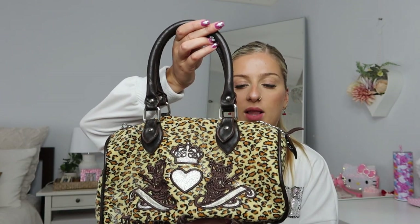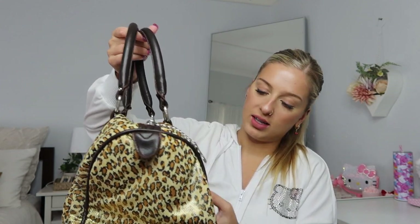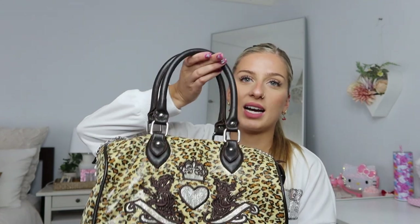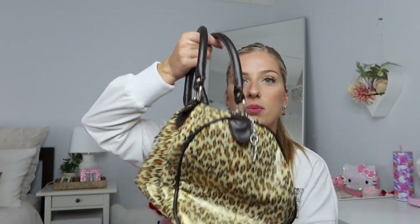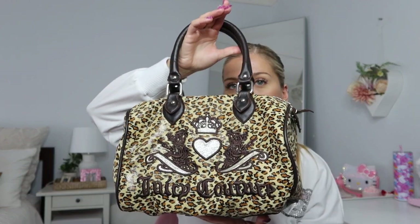My other Juicy bag is also a knockoff — it's a leopard print Juicy bag. I really love this one and I've used it quite a few times. It just makes any outfit look a little bit tacky in a good way. It's quite big so you can fit a lot in it, and I've taken it on nights out. It does have a short strap though which is a bit annoying, so it wouldn't be great for an everyday bag.